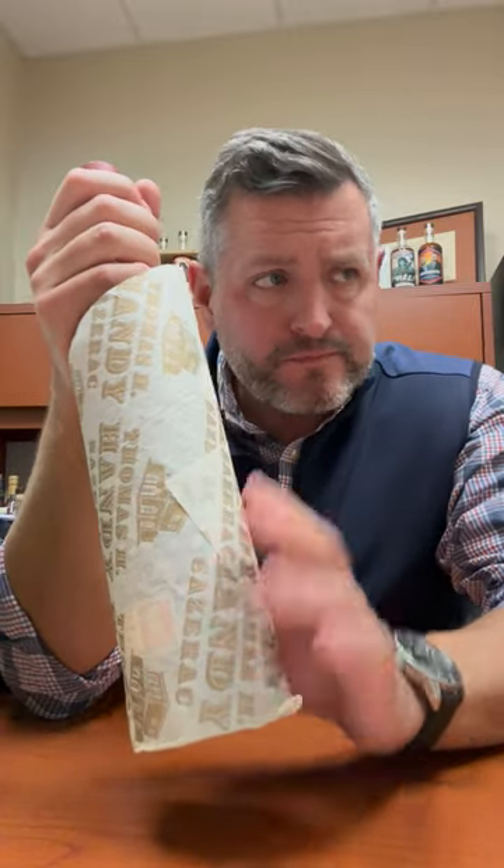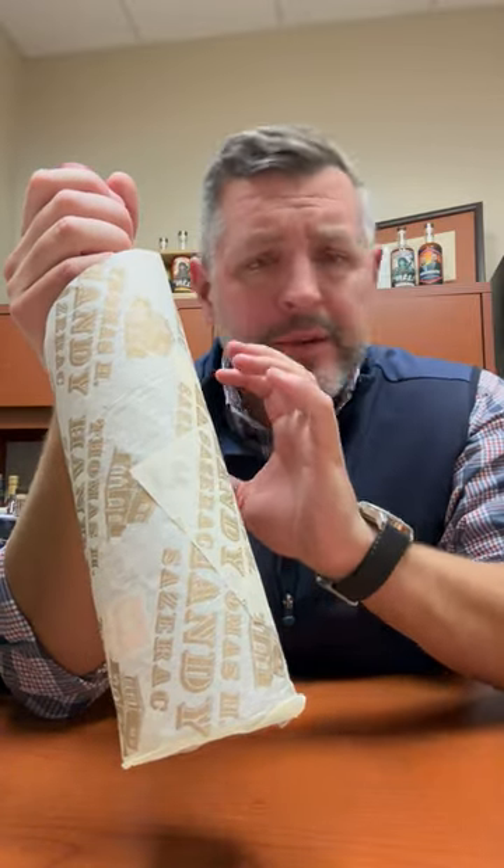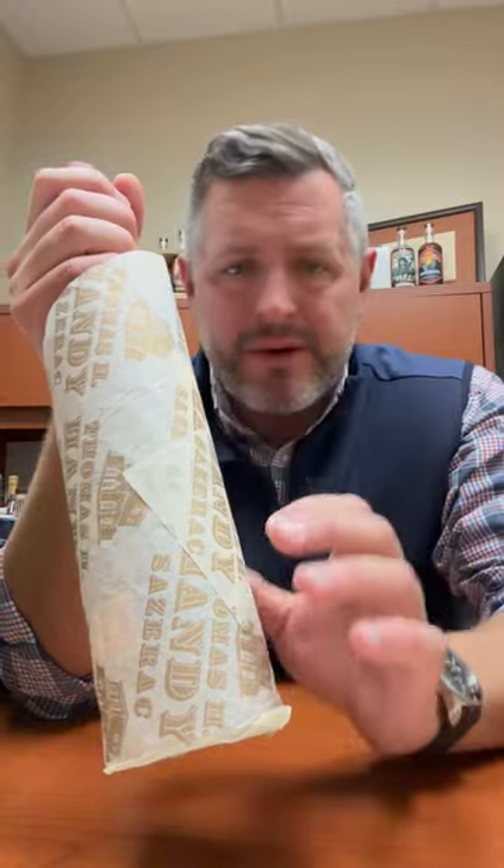What I love about the Thomas H. Handy is, one, it's not the one that people call for the most — it's a little bit overlooked, a little bit more findable — but it is one of the most drinkable of all the BTACs.